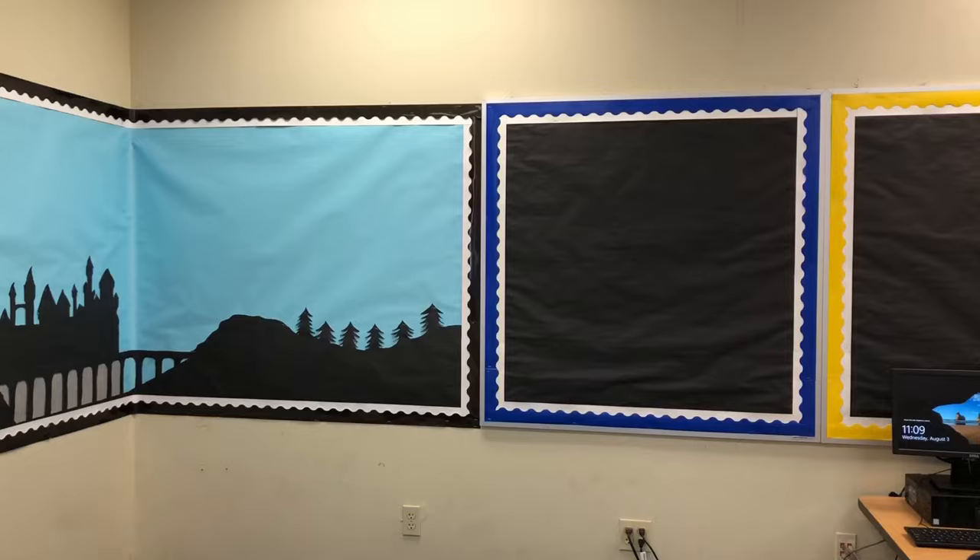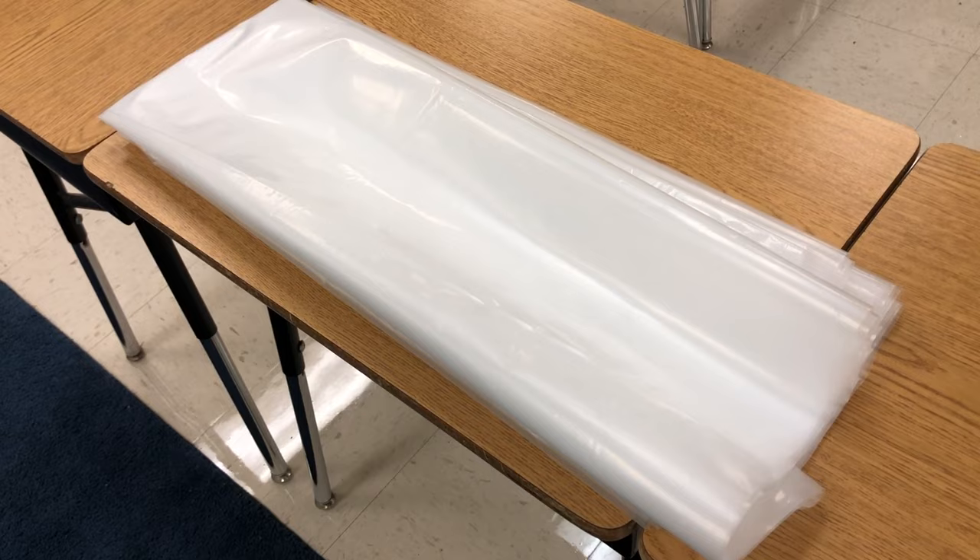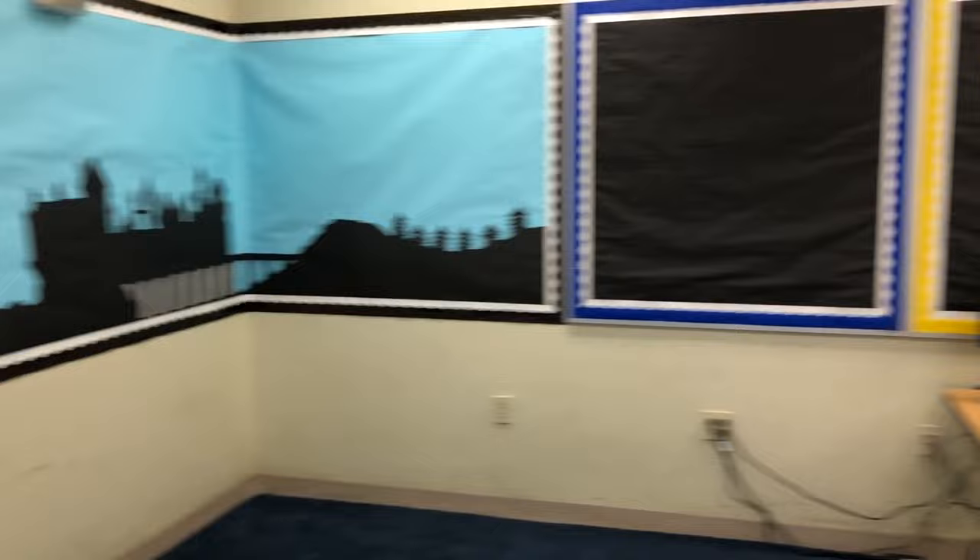The next thing is to use my flat staple remover to take off the plastic from the bulletin boards. All done — I took down all the plastic very carefully and I folded it to save for the end of the year. I'll put it in one of my bins up there with the decorations so it's ready for next school year. Now I feel like I'm ready to start bringing things down.